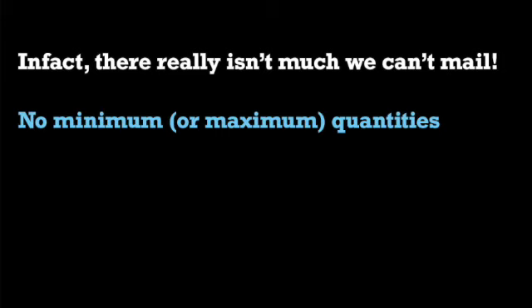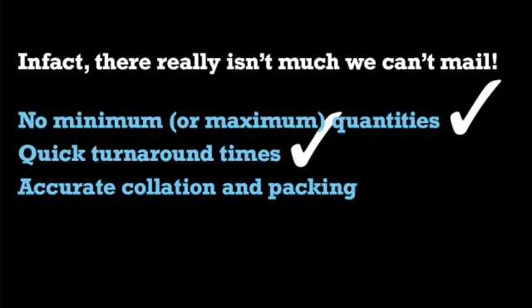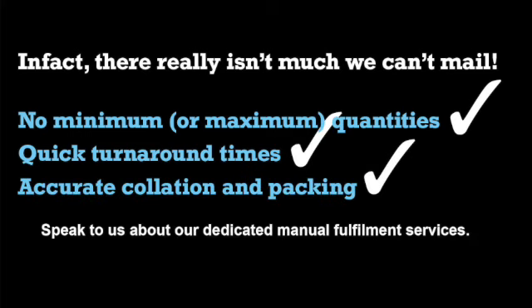In fact, there isn't much we can't mail. We don't have minimum or maximum quantities, we offer quick turnaround times, and with our dedicated on-site team, you'll have peace of mind that the job is done accurately.